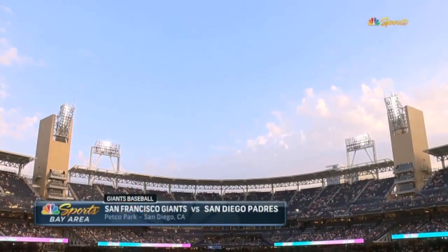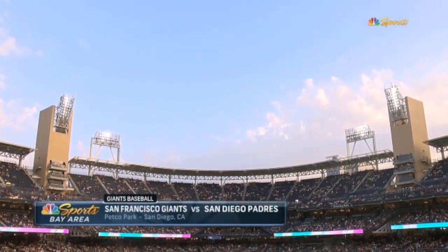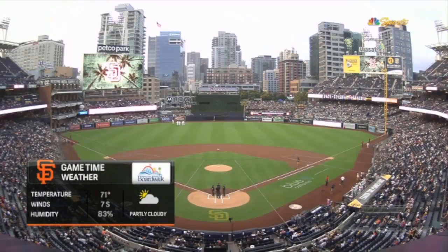We've got another night in Southern California at Petco Park. $20 per person. Hey, we're at the beach — it's always comfortable.